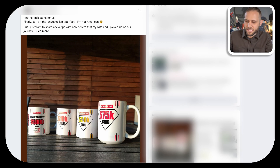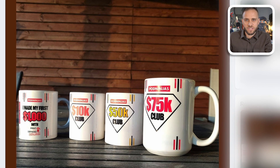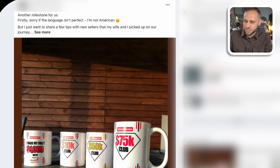Have you ever wondered what people are doing with their print-on-demand stores to actually make sales and make a real profit from them? This is a post that someone made inside of my coaching group. I send mugs like these to people when they reach different sales milestones. This person just crossed $75,000 in sales on their store and made this post sharing some tips in our coaching group.